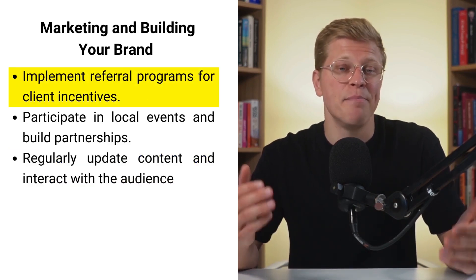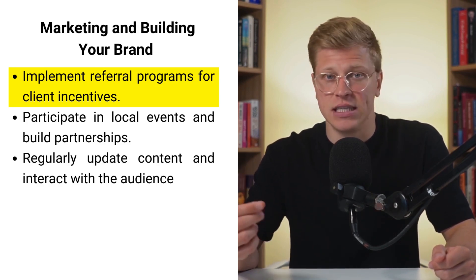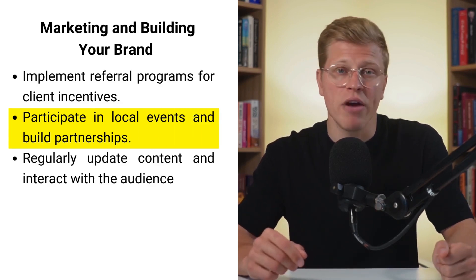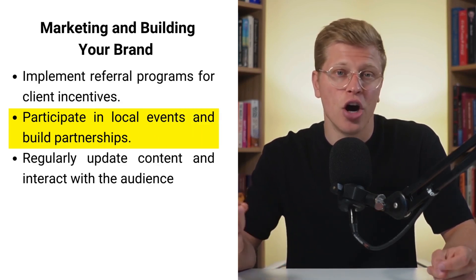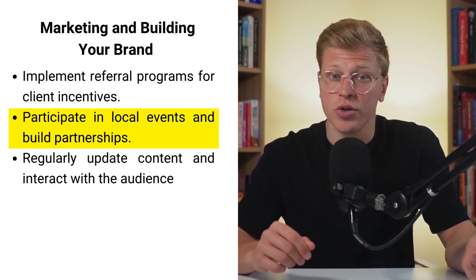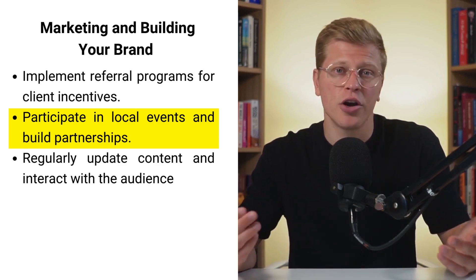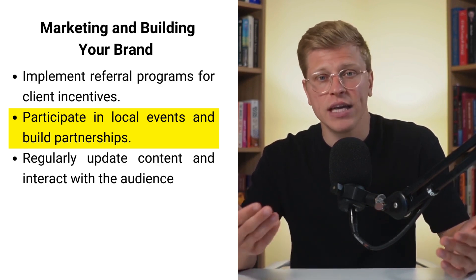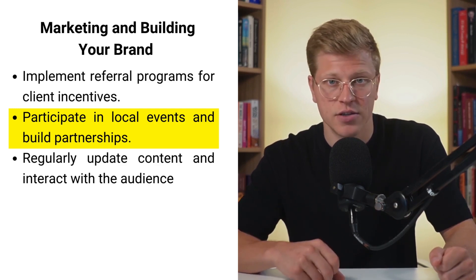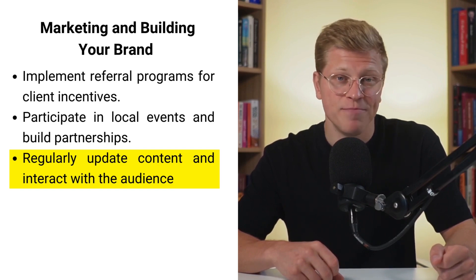Referral programs can be a powerful tool — encourage satisfied clients to refer others by offering incentives such as discounts or free sessions. Participate in local events and health fairs to raise awareness and network with other wellness professionals. Building partnerships with local businesses such as gyms or yoga studios can also expand your client base. Consider creating a blog on your website to share wellness tips, improve SEO, and attract more visitors by regularly updating your content.